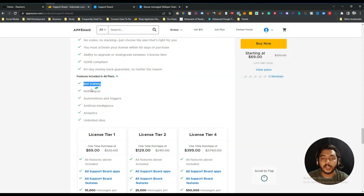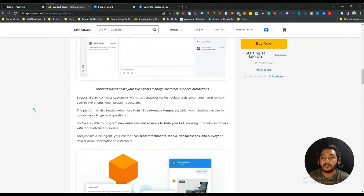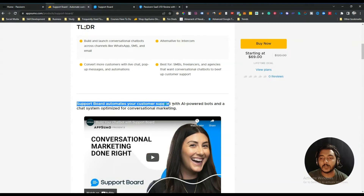The features available include bot training so you can train your bot using their AI, multilingual support, automation and triggers, artificial intelligence, analytics, and you can use it for unlimited sites. They are saying it's an alternative to Intercom, which is a very well-known chatbot builder. Support Board automates your customer support with AI-powered bots and a chat system optimized for conversational marketing.